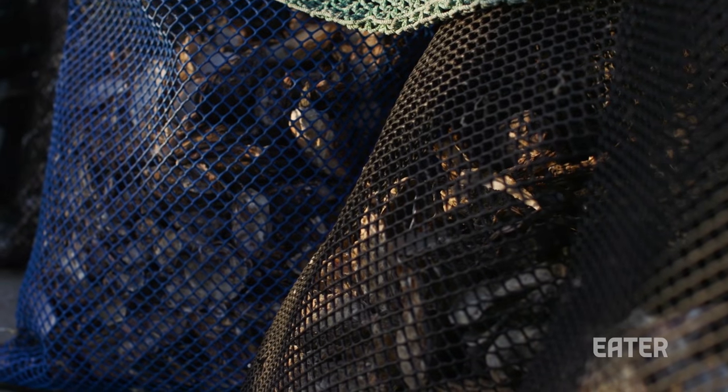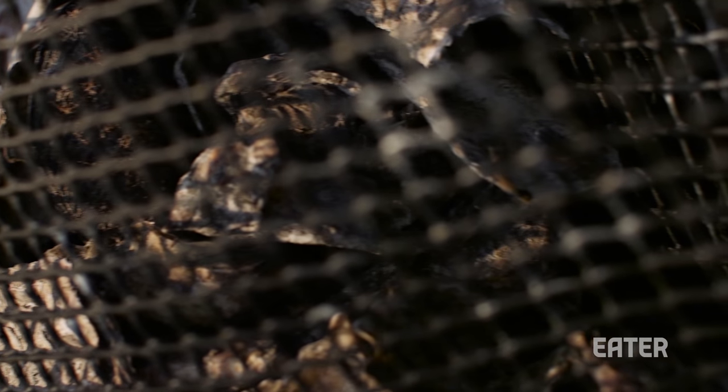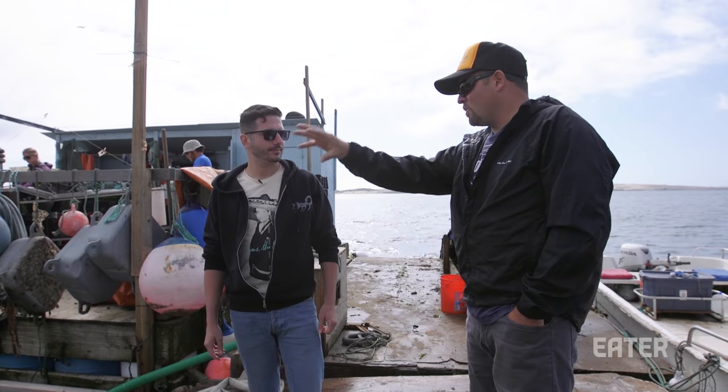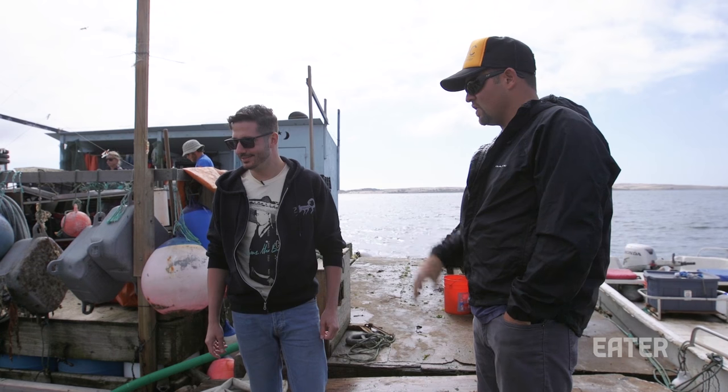Say we get an order in, we start plucking them out of the water. They're washed and on ice. Then straight away we drive into Santa Barbara and pepper the coast. I do the same thing on Thursday going up to Monterey, and then we ship overnight to Los Angeles and San Francisco. You're the one-stop shop.